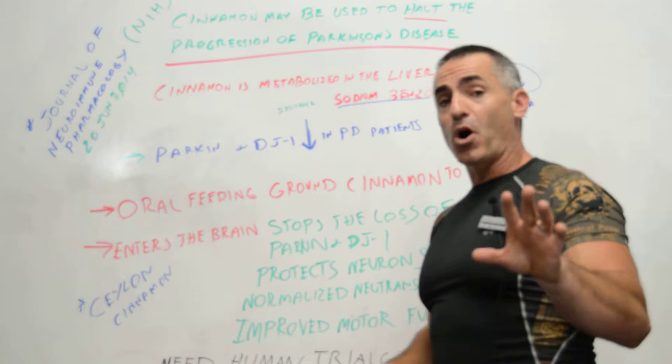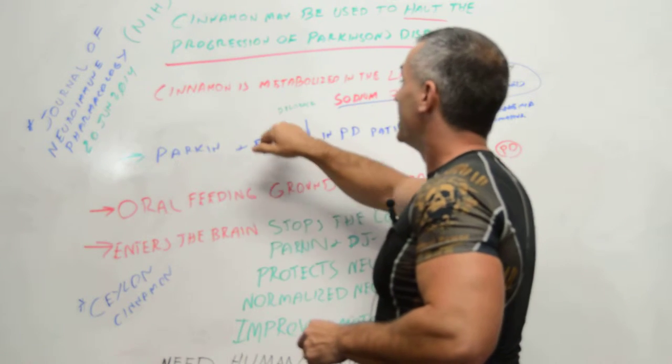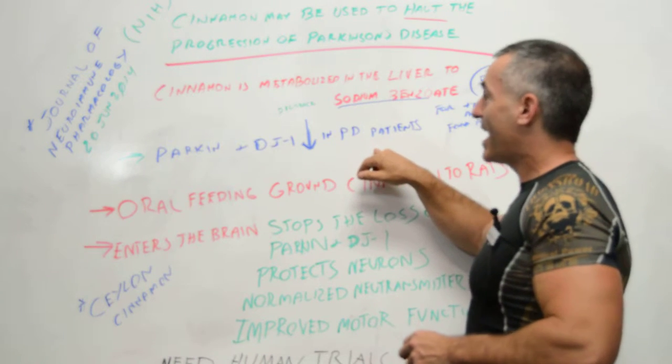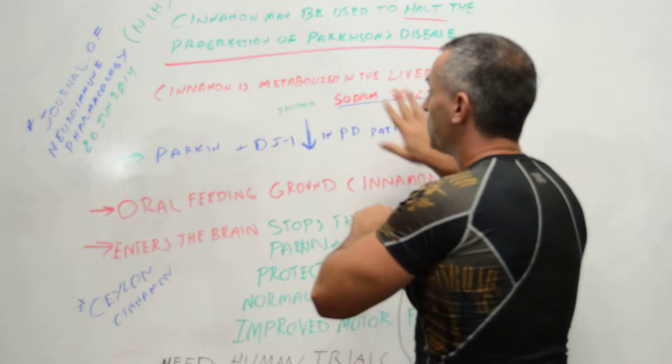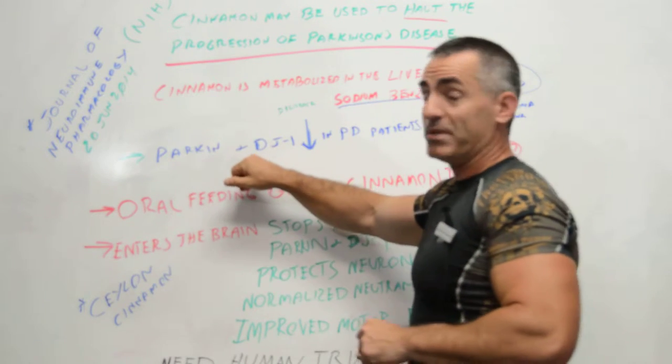In people with Parkinson's disease, the proteins Parkin and DJ1 tend to decrease, and researchers wanted to see exactly how cinnamon may have played a role in keeping these levels from decreasing.